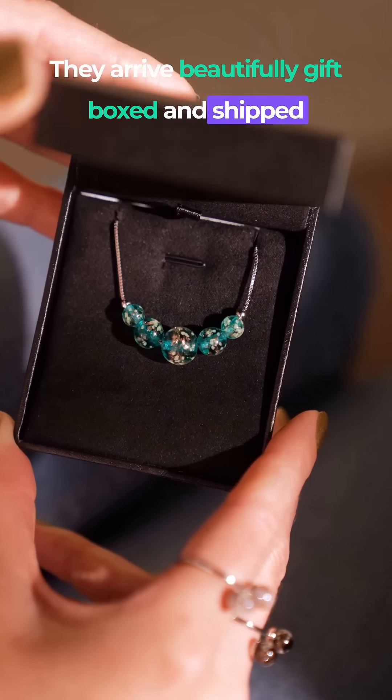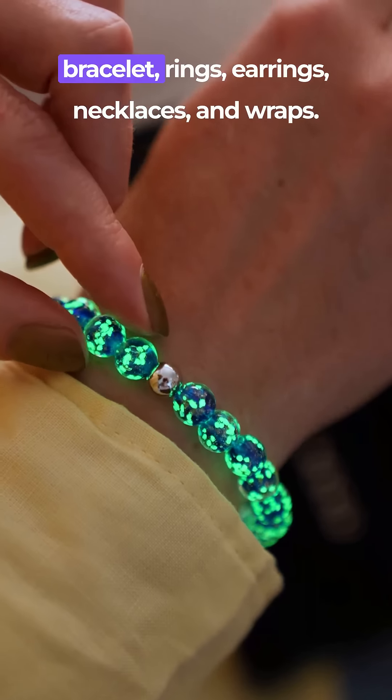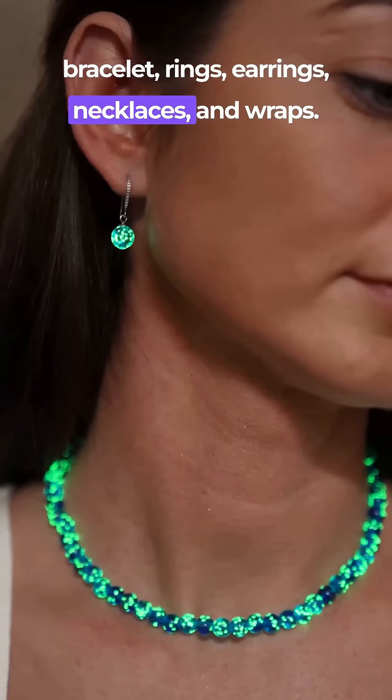They arrive beautifully gift boxed and shipped from Nogu's Toronto studio. And come in bracelets, rings, earrings, necklaces, and wraps.